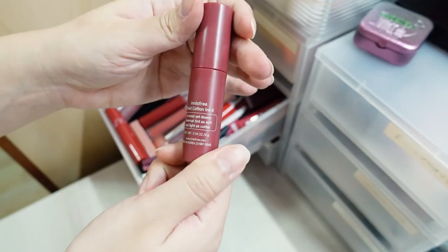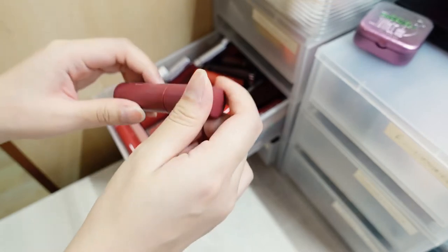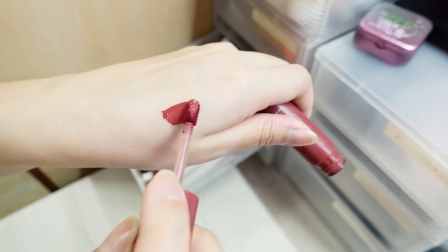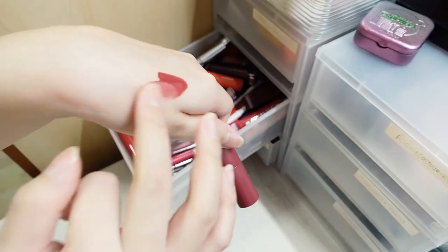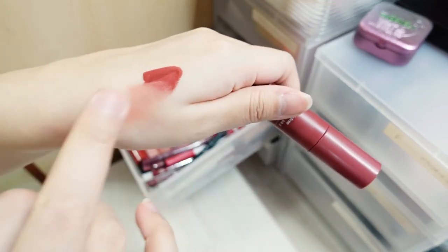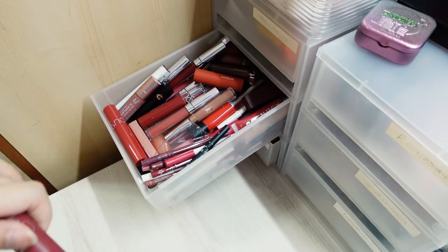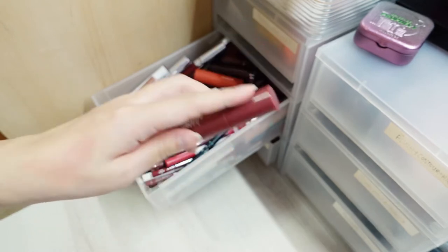I also have the Innisfree Vivid Cotton Ink, which is really nice. I've received quite a number of 'what are you wearing on your lips' both online and offline — it's the Vivid Cotton Ink 8. It looks almost like a burgundy color, but when you sheer it out on your lips you just want a light application — just a smudge of tint. That color is really beautiful; I absolutely love it. But I give the formula about a 5 out of 10 because it can be quite drying, though the color is beautiful.